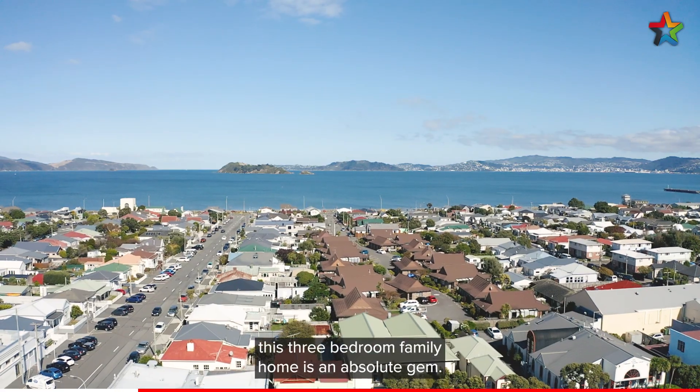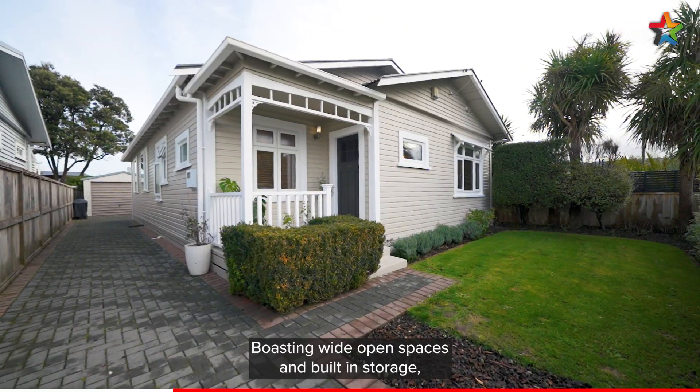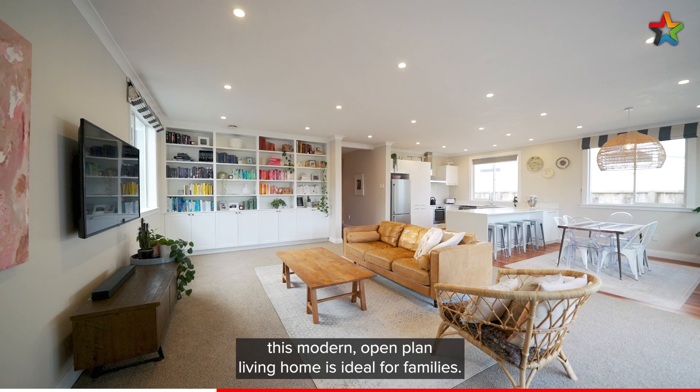Situated in sought-after Petone, this three-bedroom family home is an absolute gem. Boasting wide open spaces and built-in storage, this modern open-plan living home is ideal for families.